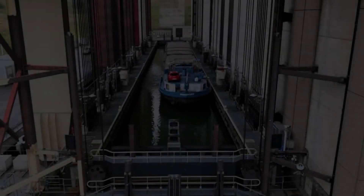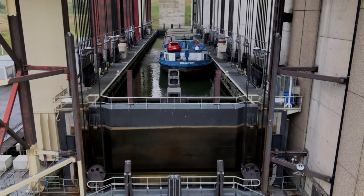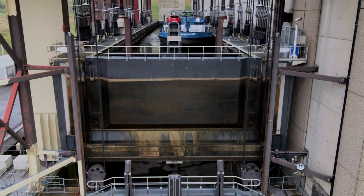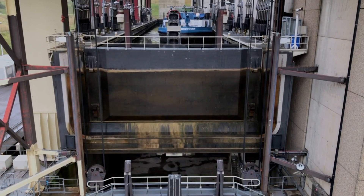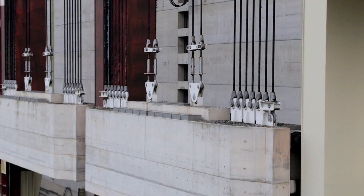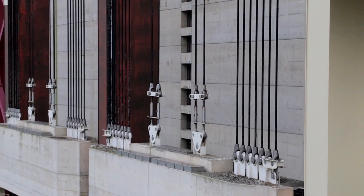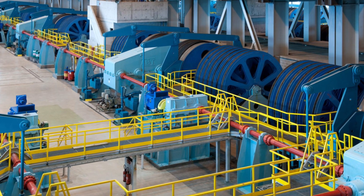Beyond its essential utility, this boat lift epitomizes a successful synergy between contemporary engineering and the historical legacy of inland water transport. It not only attests to the modernization of waterways but also to its commitment to preserving an impressive industrial aesthetic and avant-garde mechanical architecture.